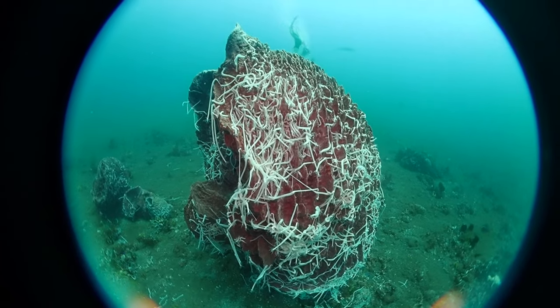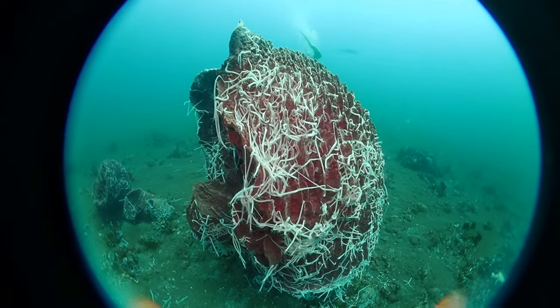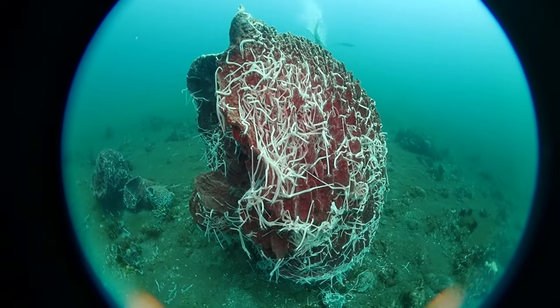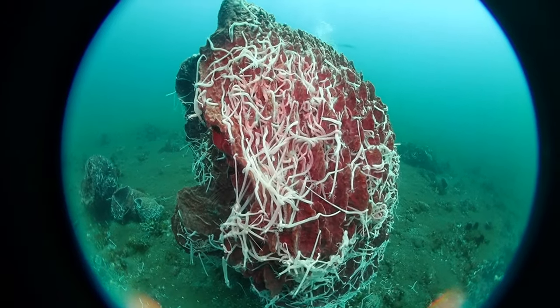How's it going everybody? Today I'd like to share a somewhat unusual observation I made. This is a large barrel sponge — obviously underwater — filmed in the Philippines, and it's completely covered in sea cucumbers.